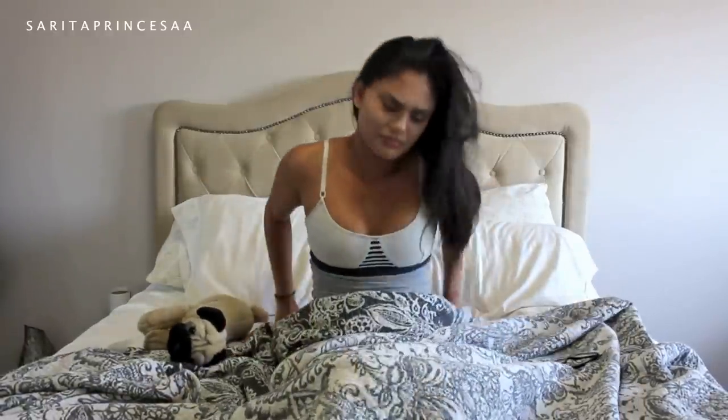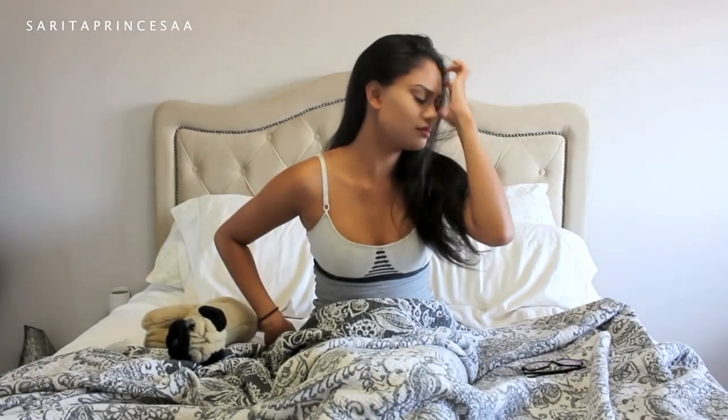Good morning beautiful, it's time to start your day and take on the world. Getting up in the morning is really hard, especially for school, so here are my tips and tricks on how I get ready for school.